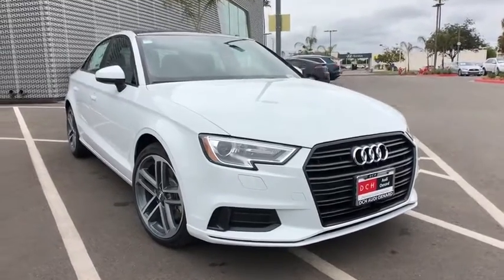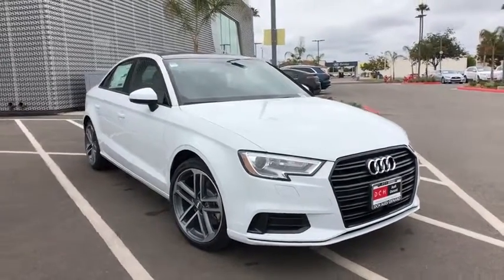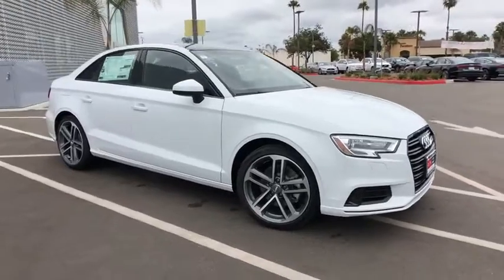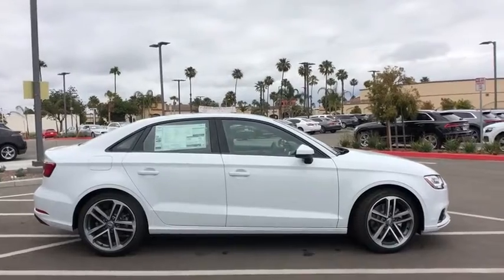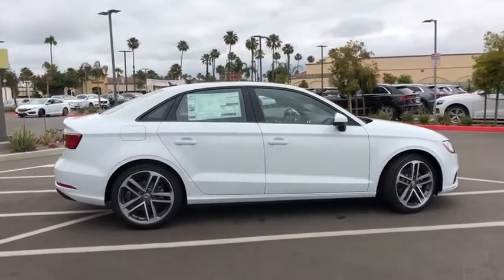Stop by and take a look at the 2019 Audi A3. The Audi A3 is a lovely premium hatch that deserves attention. It works on almost every level. Here are some of this vehicle's great options.